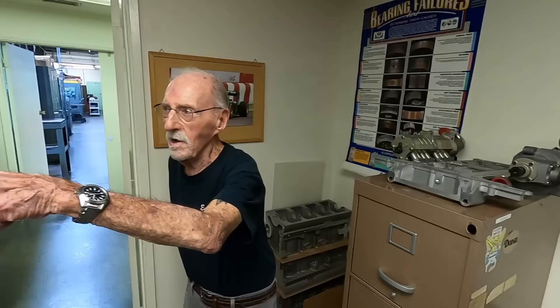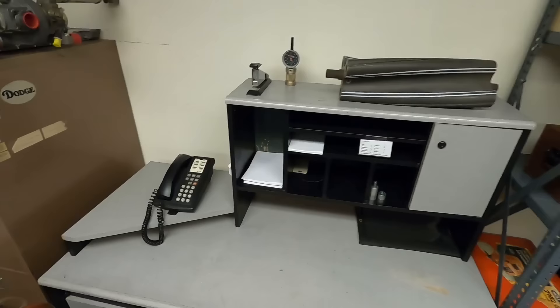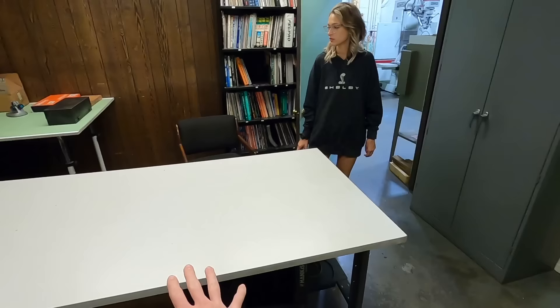When Ed first started this business, this was his office — that paneling was on this wall too. His desk was right here, his chair was just off to the side — he faced that way. This is where the magic happened — all the phone calls, letters, and everything.